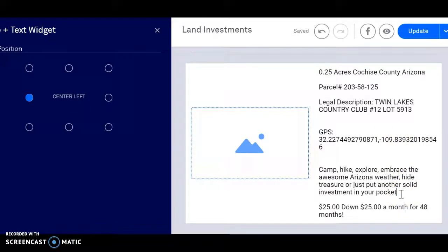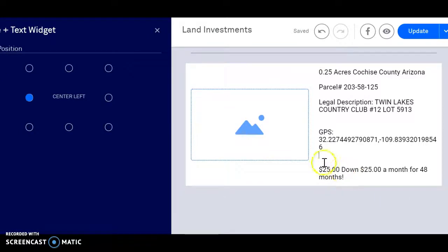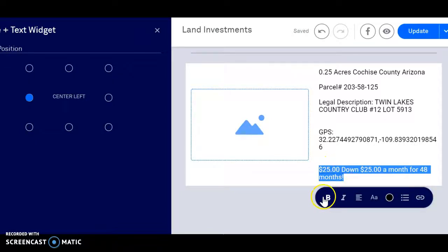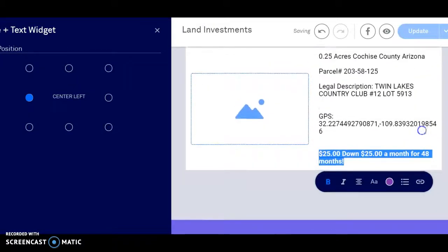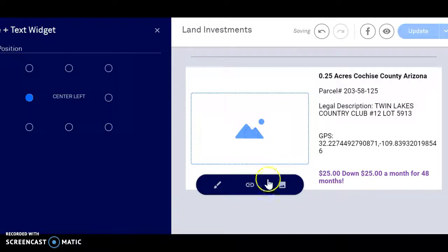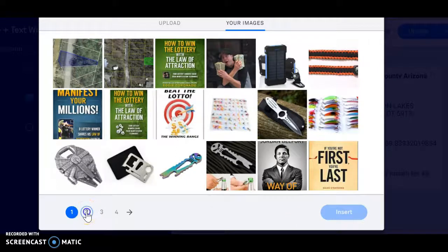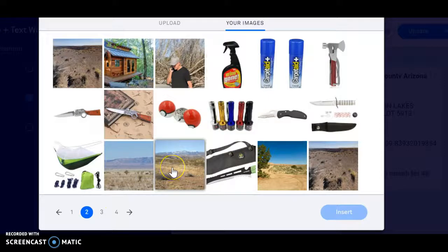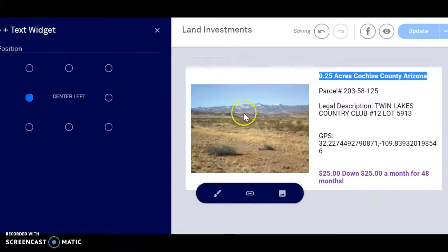Got our GPS coordinates. I'm going to get rid of this — this is something we do on our email blast, not necessary for the website though. 25 down, 25 a month for 48 months — I'm going to make that bold so it jumps out at everybody. Let's change the color of that, go purple, make it jump out. Make that bold. Let's get a picture of this parcel in here. That is Cochise County — we're going to insert that one. So we got a picture of the area, the description of the property, the GPS coordinates so you can zoom in on it, and the price points.